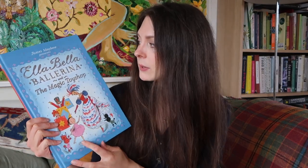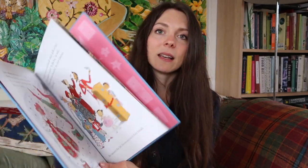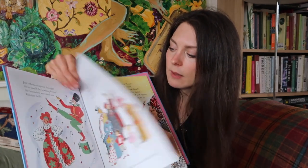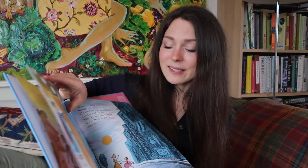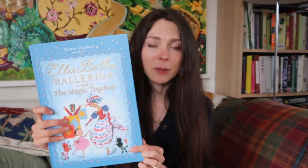Another book I got is James Mayhew's Ella Bella Ballerina and the Magic Toy Shop. There's a whole series where this little ballerina called Ella Bella goes on an adventure and discovers all the different ballets. This one is really sweet — the illustrations are gorgeous. Even though I've got boys, I still love sharing slightly girly books like this with them. We love Angelina Ballerina and I know they're going to love this as well. I'm keeping this until the time feels right and we'll probably study this ballet and pull it out then.